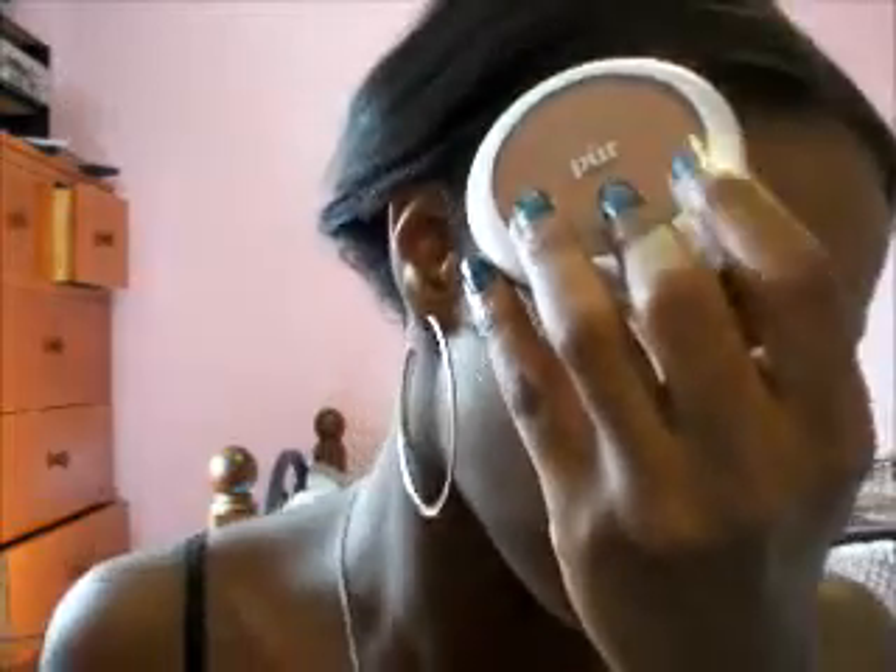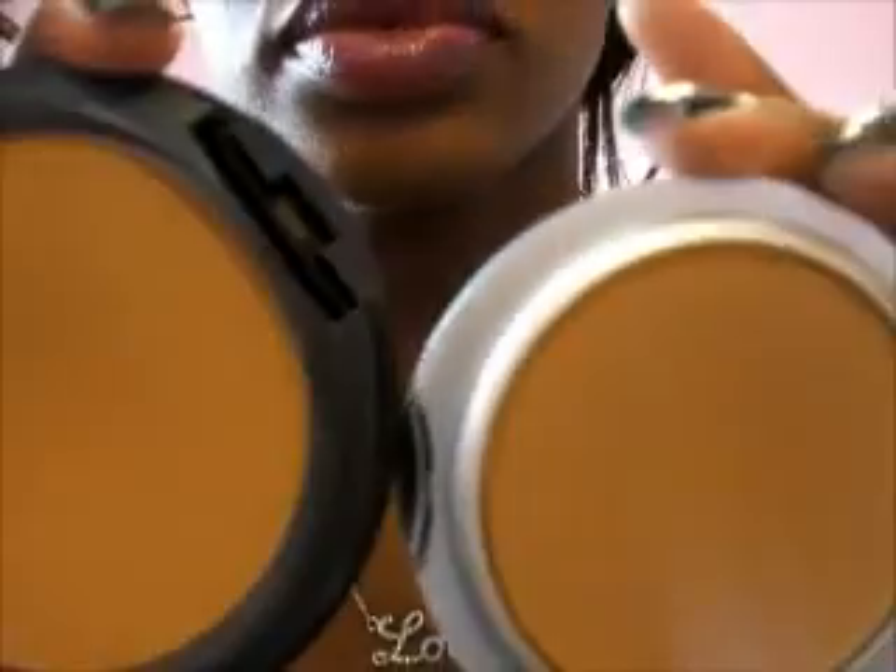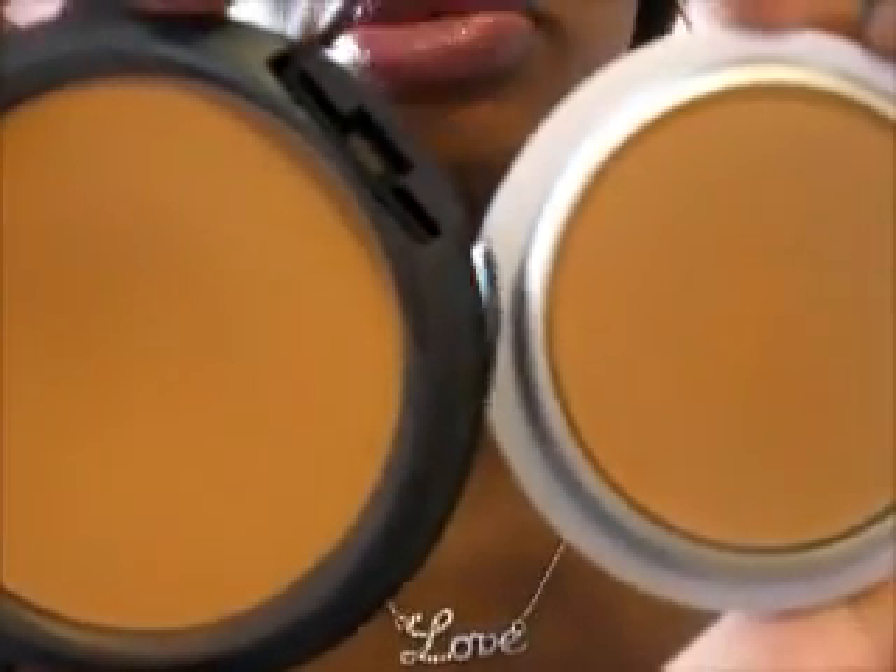The retail price is $26 per compact, which is a little bit less than MAC. I believe MAC retails at $27 or $28. This is what my MAC compact looks like — I'm NW45 in MAC — and this is what this one looks like. Very similar.